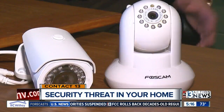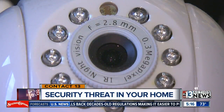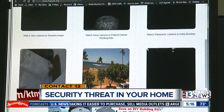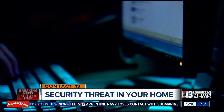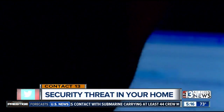Most cameras come with password protection — the one installed when they're built. You get worldwide web stalker sites because people don't change those passwords. People who go in for this sort of thing know the default passwords. IT experts say at the very least, change the username and password that come with the camera.